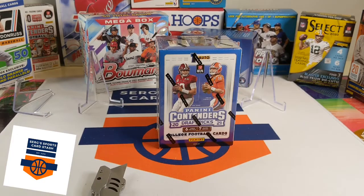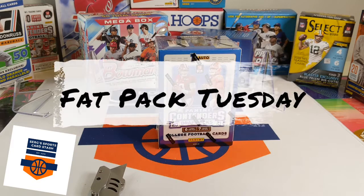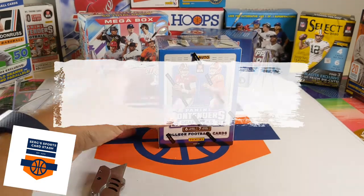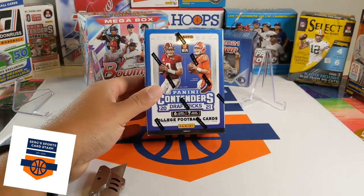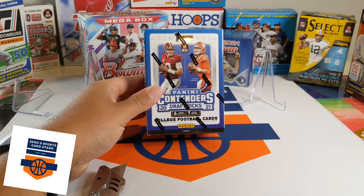Hey everybody, welcome to another edition of Surge's Sports Card Stash. Today is Fat Pack Tuesday and we're going to be cracking open a new product: Panini Contenders Draft Picks 2021 Blaster Box. Six cards per pack, seven packs per box, one auto.